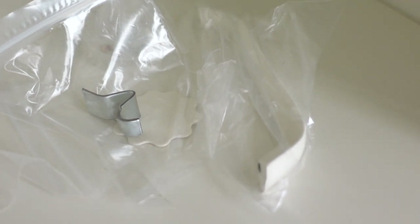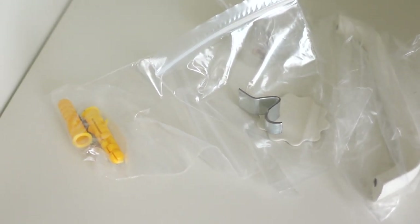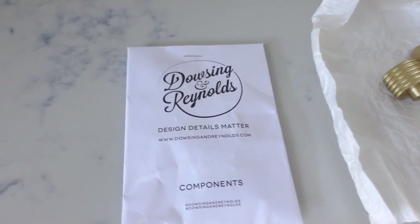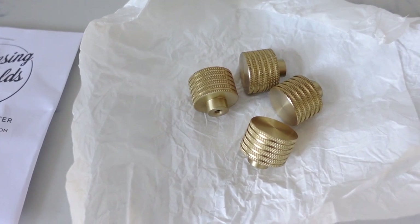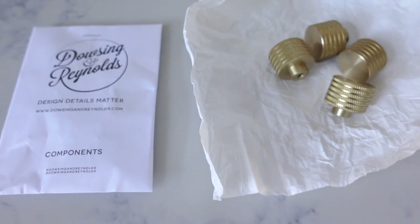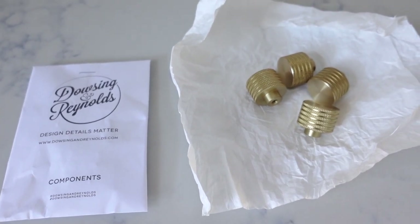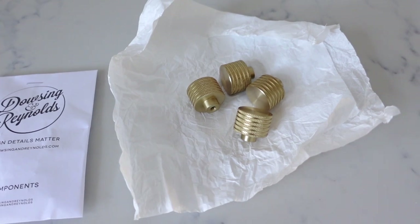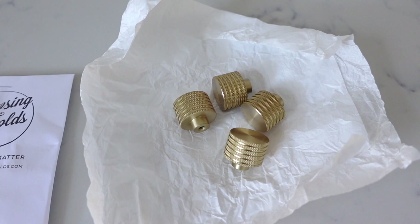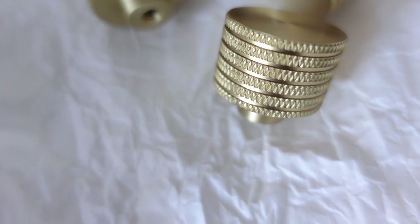These are the original handles the lockers come with. As mentioned, I'm not going to be using those — I'm going with a bespoke solution. So these are the door handles I'm going to be installing, ordered from Dowsing and Reynolds. They are brass and I think they are super beautiful. I initially considered pull-style handles similar to my kitchen ones, but I couldn't find a pull handle size that would align with where the holes on the lockers are situated. So I decided to go for these knobs, which have a lovely diamond-cut detailing on the outside and a very pale brass finish.